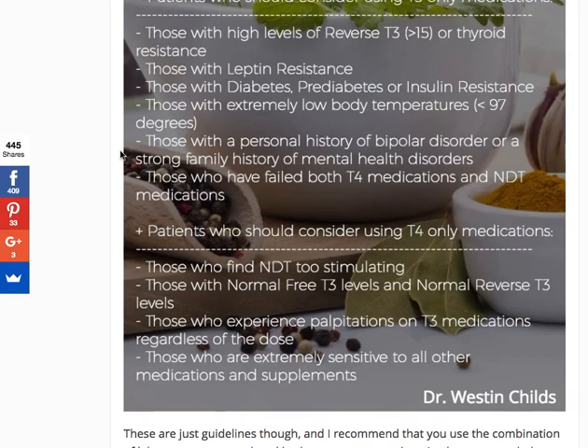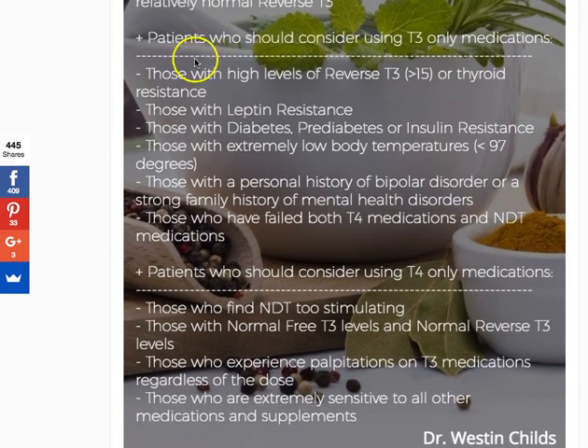The last category for T3-only medications is those who have failed both T4 medications and NDT medications. Generally what happens is patients start on T4 — it may do something initially or may not — then they switch to NDT, which may help a little or may not. At that point, if you've failed both and given them an honest effort at considerable doses, the next step would be to consider using a T3-only preparation.